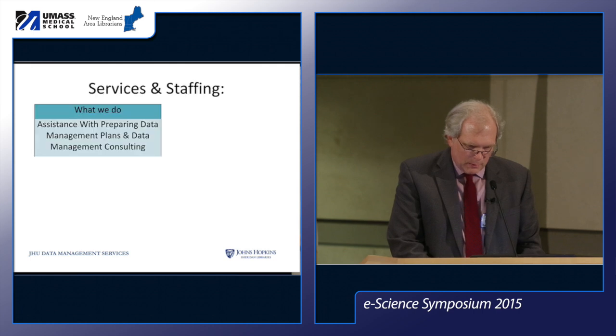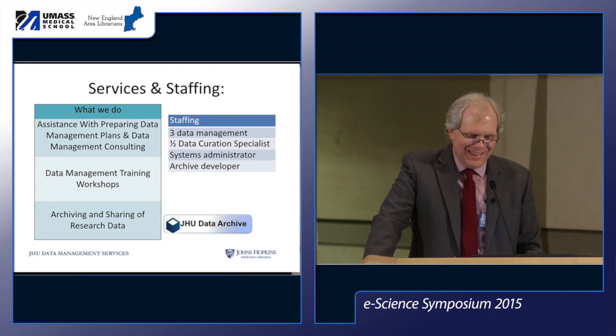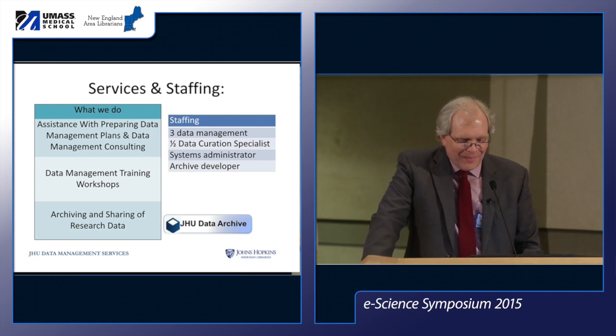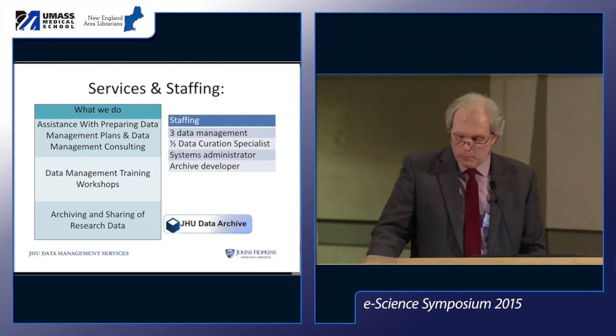We were unusual in having more than one person doing this job. We started out with two data management consultants and hired a third about a year later. We're hiring a fourth this July, which is special, and we're sharing a part-time data curation specialist with another department. We recently had a systems administrator and an archive developer who helped set up our archive and have since moved on to other projects.